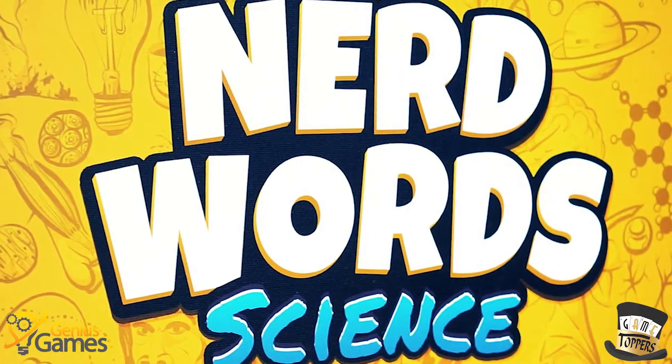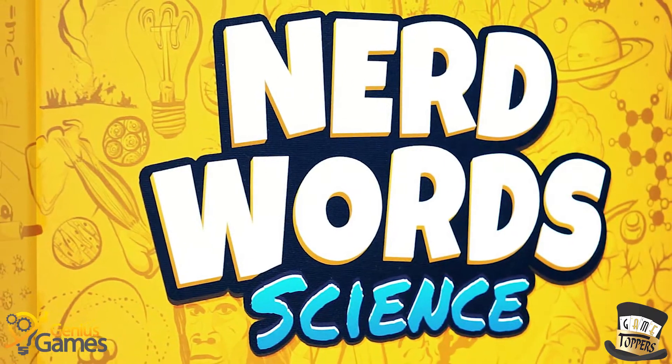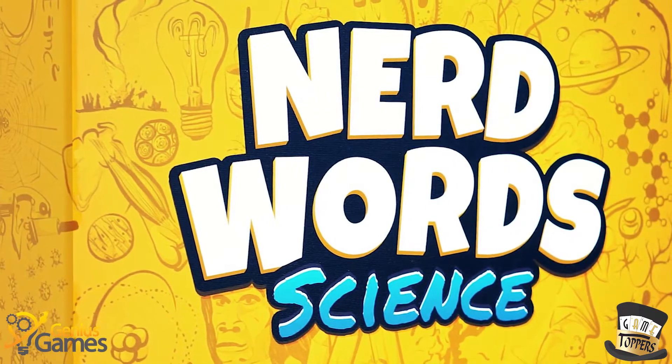S'up nerds, I'm Tom and today I'm gonna talk to you all about a game that has nerds in the title. It's funny because I always say nerds all the time, and this game has nerds in it.